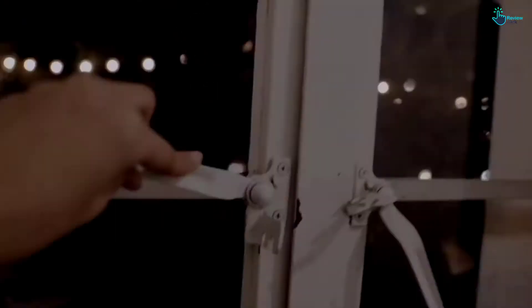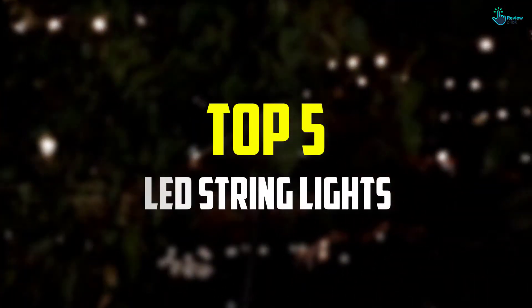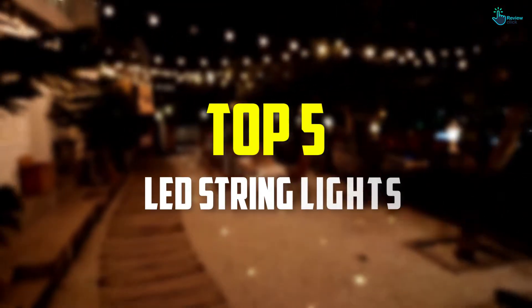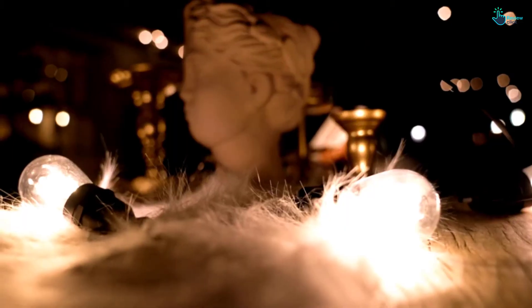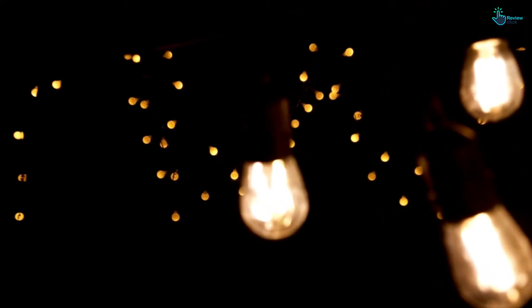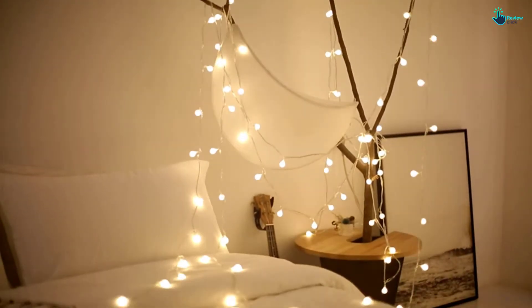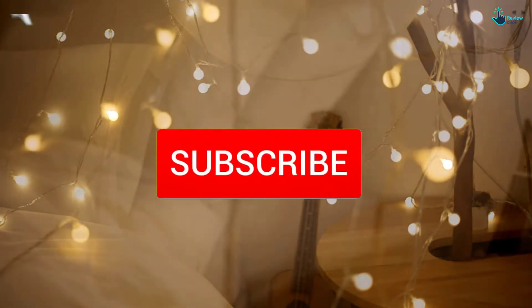Hey guys, in this video we're going to be checking out the top 5 best LED string lights available on the market for their true quality. I made this list based on my personal opinion and hours of research, and have listed them based on popularity, quality, price, durability, user opinions, and more. If you want to see more information and the updated price, you can check out the description below, and also make sure to subscribe for more reviews.